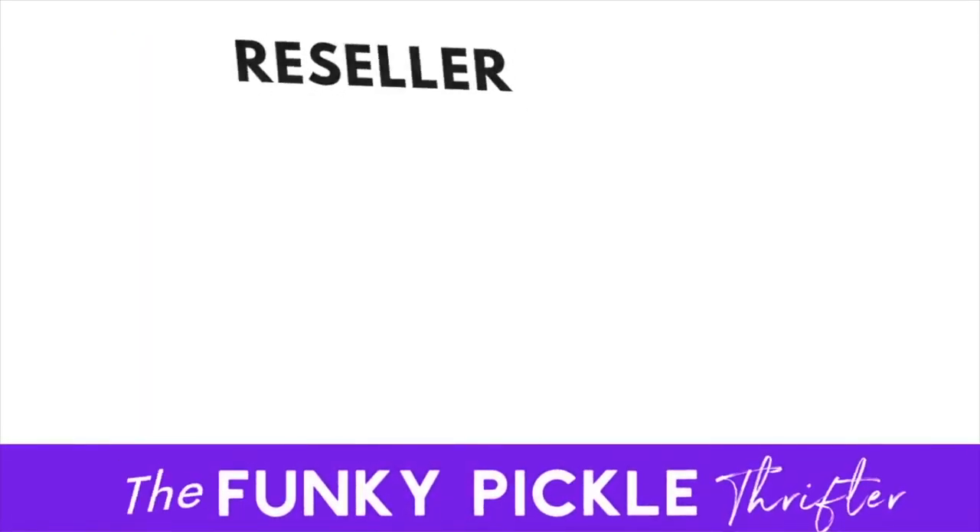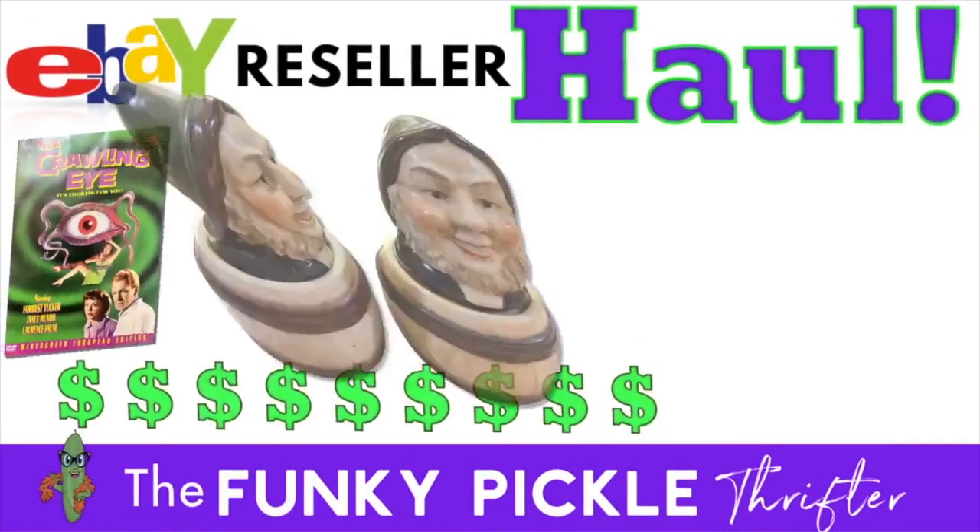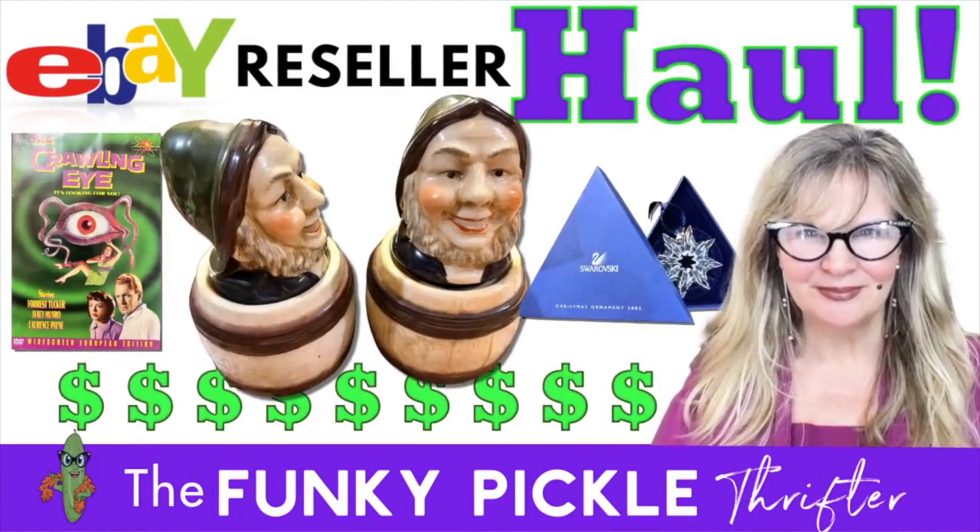Hi everybody, it's Sandra. Today we're going to take a look at an eBay haul. I bought some stuff over the weekend at a few yard sales. I hope you enjoy going through some of this stuff with me.